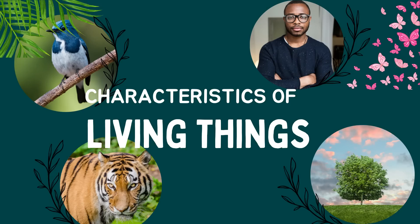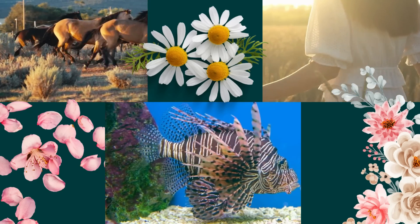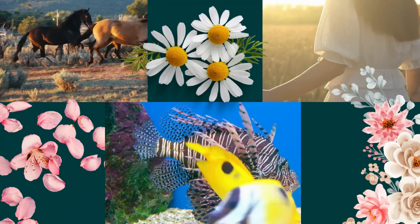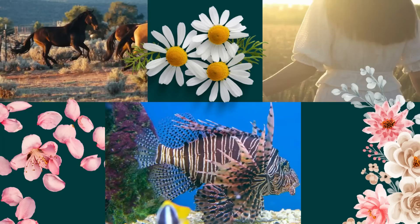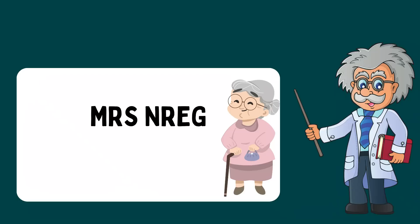Hey everyone, welcome back to Robo and Chip. Today we're diving into a super cool topic: the characteristics of living things. Have you ever wondered what makes something alive? Well, scientists use a special checklist called Mrs. Nerg to figure it out. Let's break it down together.